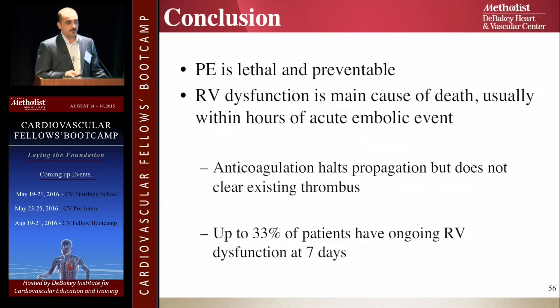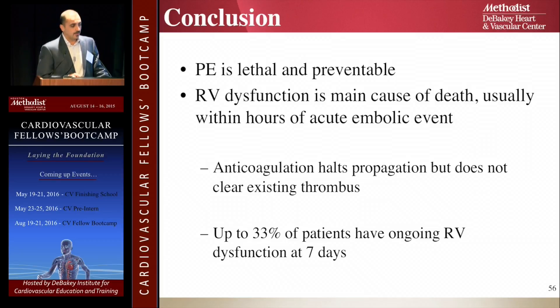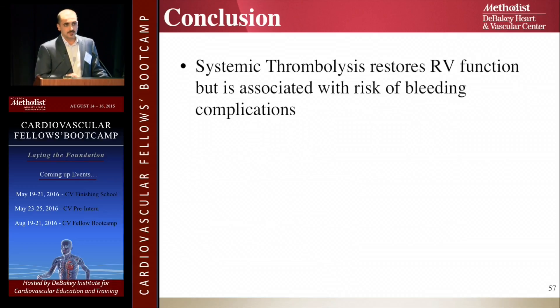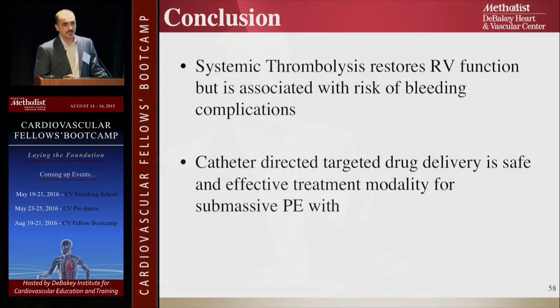In conclusion: pulmonary embolism is lethal and preventable. Right ventricle dysfunction is the main cause of death and morbidity. Anticoagulation only stops propagation of the clot but doesn't resolve it, and 33% of patients discharged on anticoagulation have ongoing right ventricle dysfunction. Systemic thrombolytics work but can cause bleeding. Catheter-directed thrombolysis is safe and effective. Thank you.